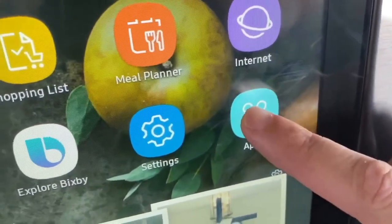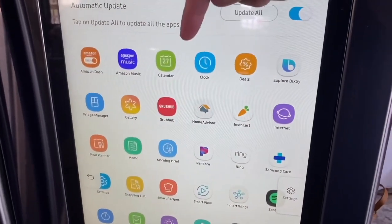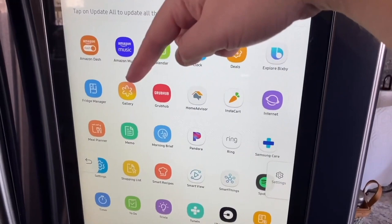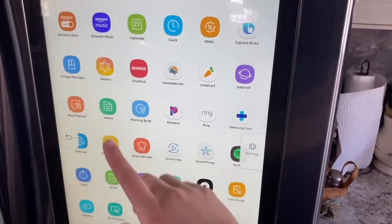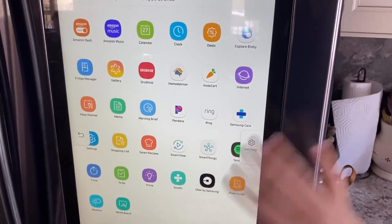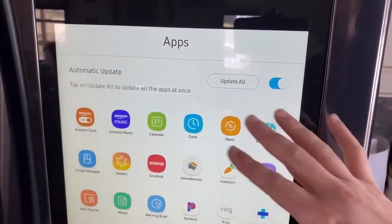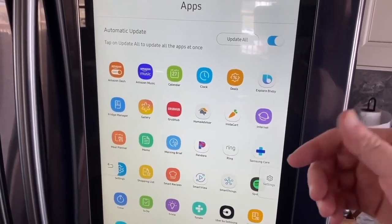Some of the apps it offers include Amazon Dash, Amazon Music, a calendar, clock, deals, Bixby, a fridge view, gallery, Grubhub, Home Advisor, Instacart, internet search, a meal planner, Memo, Morning Brief, Pandora, and Ring. It's got a slew of apps you can download or delete. I have it set to update automatically, and I'll get a notification on my phone whenever the Samsung Family Hub has been updated.